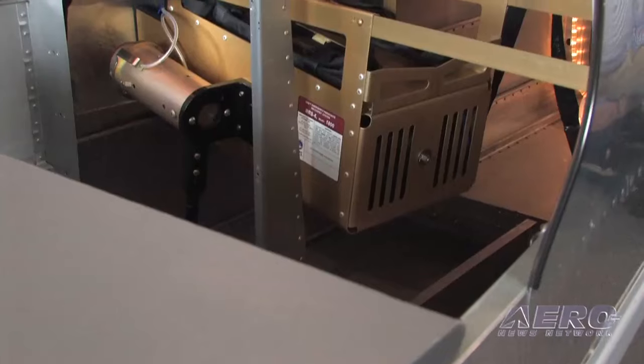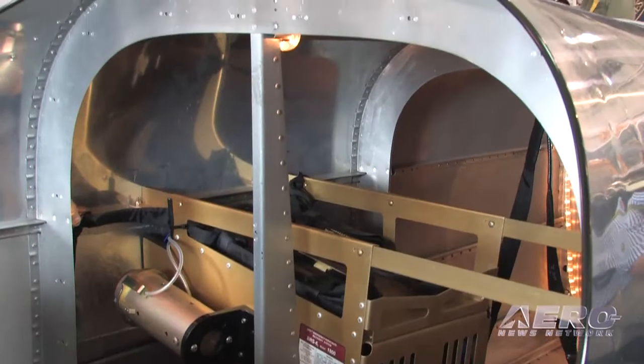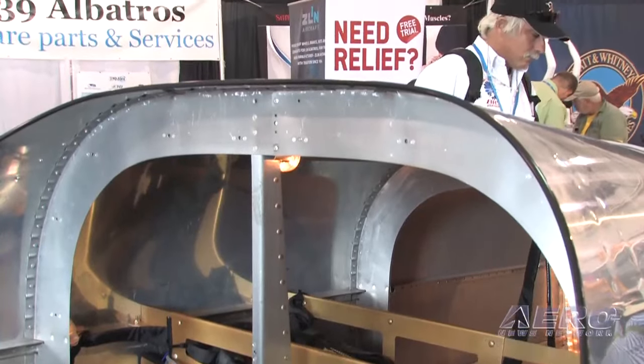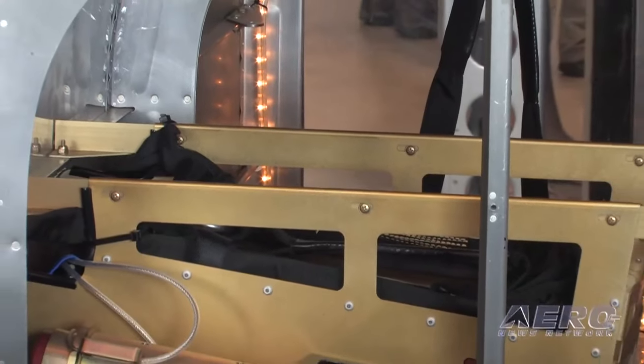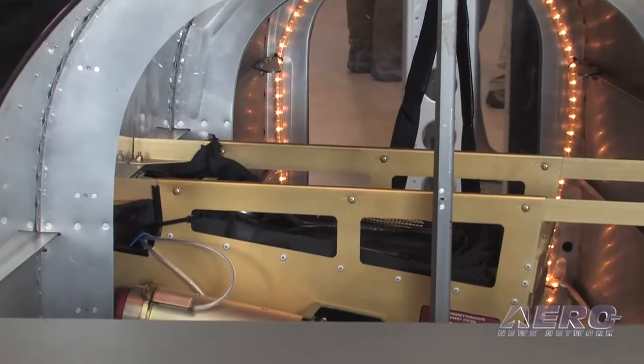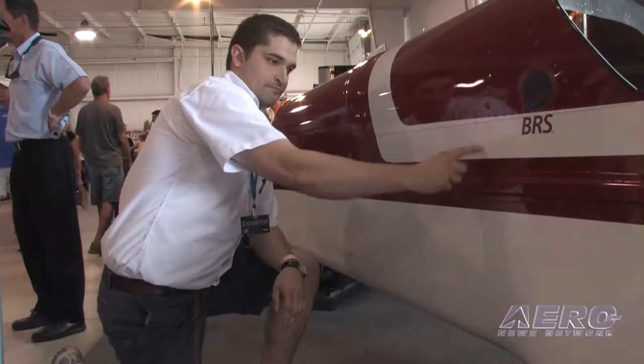Ballistic Recovery Systems, also known as BRS, is here at AirVenture this week with a brand new whole airframe parachute system for RV-9 and RV-7 aircraft. The bag deployed unit is stowed in a specially designed frame, suspended from structural aluminum angles spanning the upper aircraft longerons on each side of the aircraft on the backside of the aft baggage bulkhead. It deploys out of the right side of the fuselage, behind the wing and angled upwards.